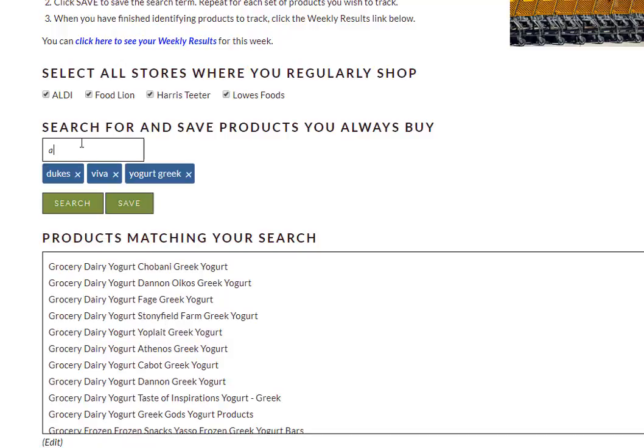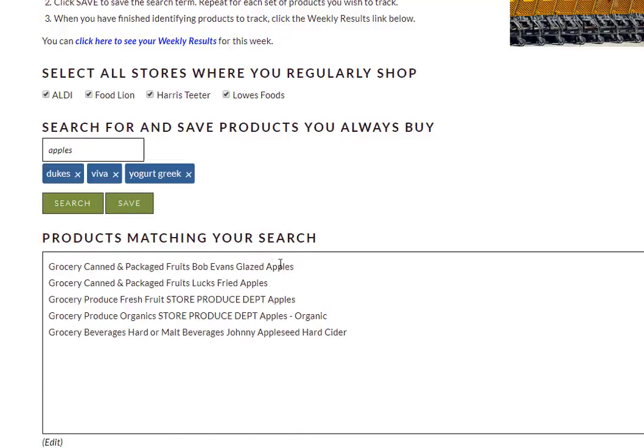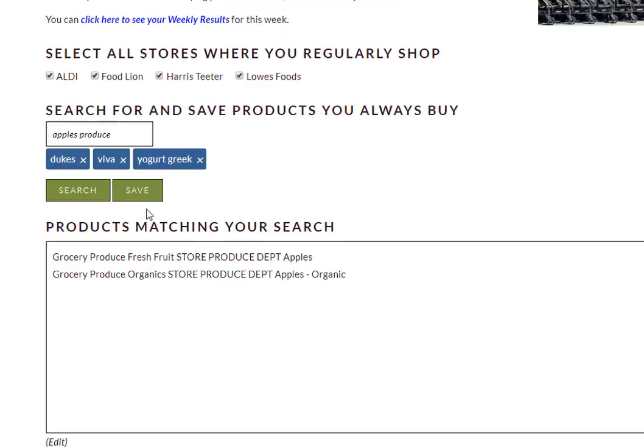Let's say I also buy apples on a regular basis, so I'm going to type in apples and press Enter. In this case I get canned glazed apples and fried apples, but what I'm really just looking for are fresh apples in the produce department. So just like before I can add the word produce to that list, press Enter, and now I'm only seeing those two. So now I'm going to click Save.